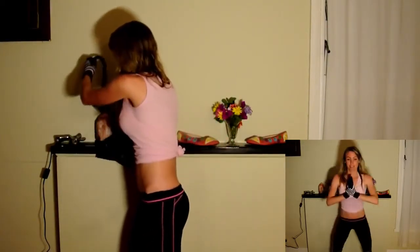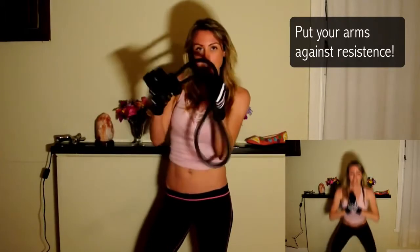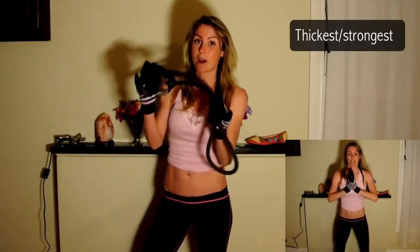I also recommend some toning exercises. These sorts of exercises are great for firming up the skin and making the arms appear leaner as well. This is my resistance band — it's quite thick, actually the heaviest one that you can get.